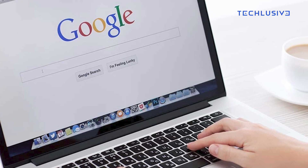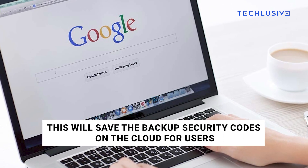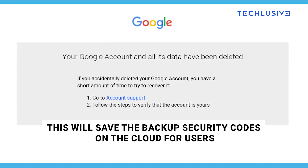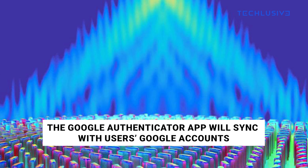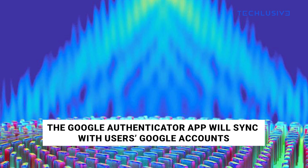This means that users of the Google Authenticator app will be able to sign into apps and services using the backup codes from the app even if they no longer have access to the primary device they were using to access the Authenticator app. The Google Authenticator app will sync with the user's Google account, which in turn will save the backup security codes on the cloud for users to access later.